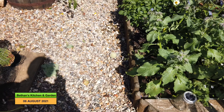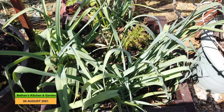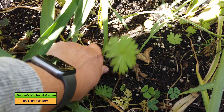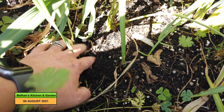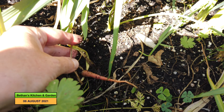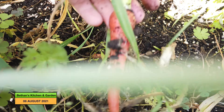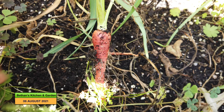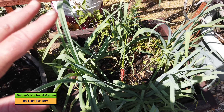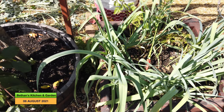Down here these leeks have done really well, but the Atomic carrots that were here have not done well at all — there's hardly anything, they've all rotted off. That one there isn't too bad and we can have a feed from that, so I'll take it in the house. But I'm going to clear all of these, including the leeks, today. That will be another space to put lettuce, pak choi, or whatever I'm going to grow for the winter.